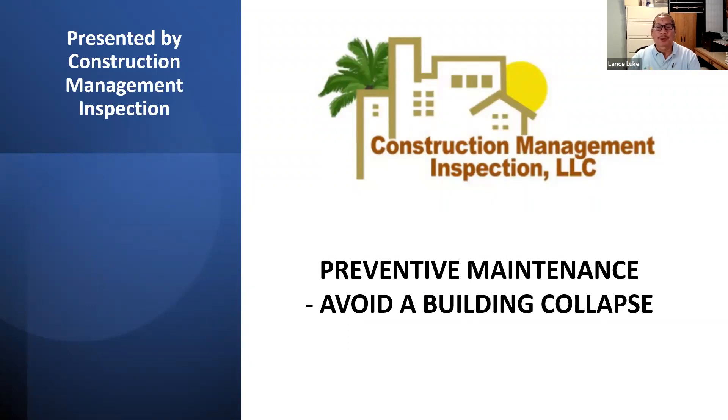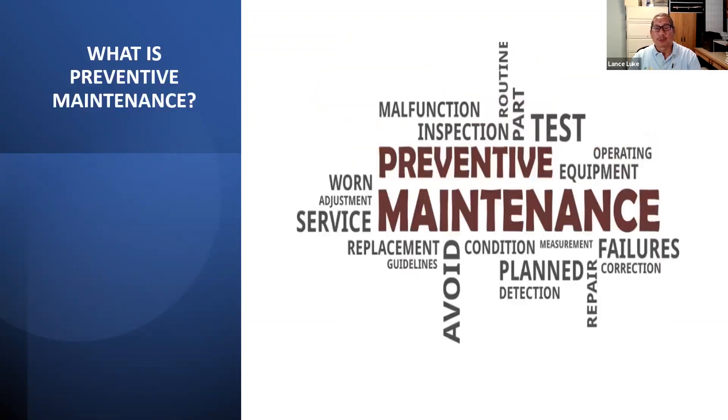Our topic today is preventive maintenance — avoid a building collapse. And it doesn't necessarily have to be a building. It could be your house, your beach house, your second house, or whatever kind of building you have. The question of the day is: what is preventive maintenance? Preventive maintenance could be all kinds of different things — making sure your building or equipment in the building doesn't fail, it's properly inspected, properly tested, and things that need to be replaced are replaced in a timely manner.